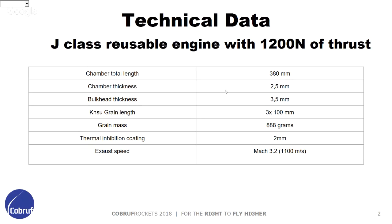There's a thermal inhibition coating inside the engine. It serves to protect thermally and increase the stress resistance of the engine. It's 2 millimeters thick, and the result speed of our engine is approximately Mach 3.2.